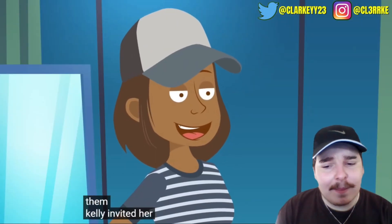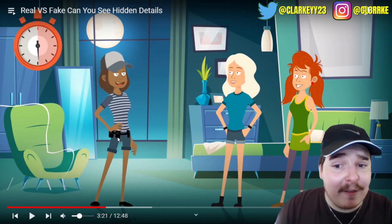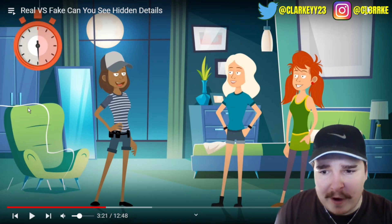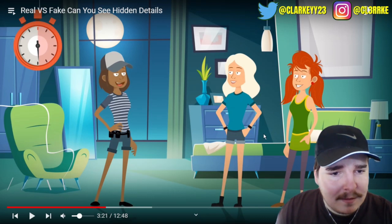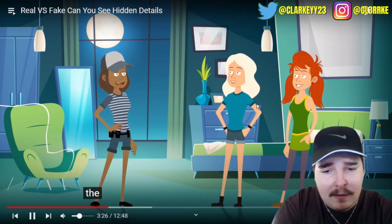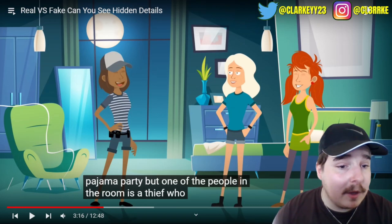Kelly invited her friends over for a pajama party, but one person is a thief. This girl has an FBI belt - but it's her house so probably not her. There's a piece of string on the couch. I'm actually stuck... she's got her hands in a pocket. The answer says the thief is hiding under the bed - but I don't see any thief there. These videos sometimes literally make no sense.